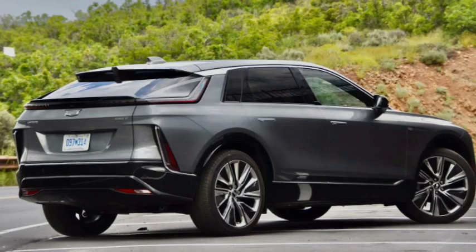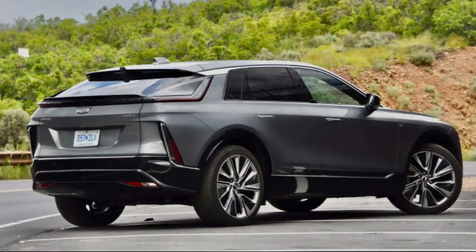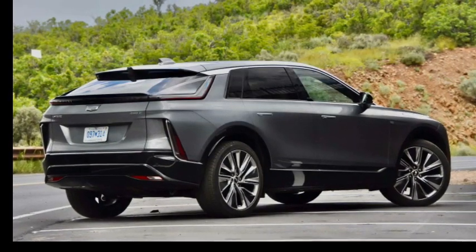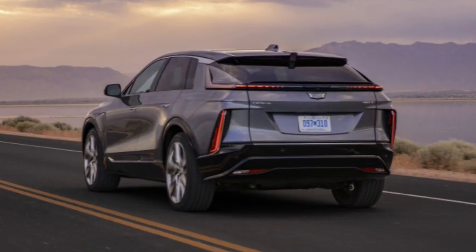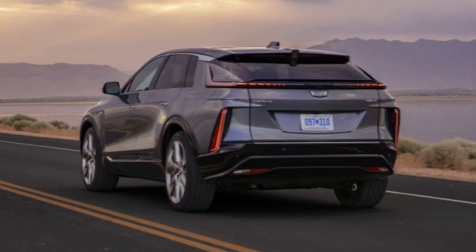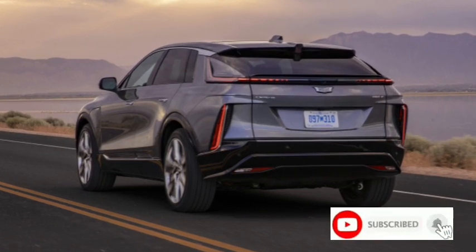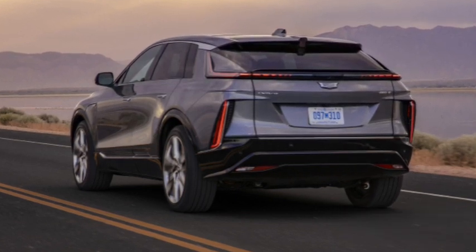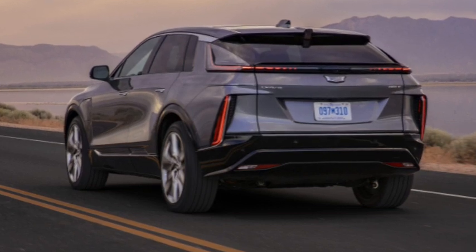Why then should you consider the 2023 Cadillac Lyriq over others like the Lucid Air and F-150 Lightning? If you are hung up on battery range, the currently available highest-mileage Lucid Air is the Grand Touring version, offering 516 miles. The same goes for the Tesla Model S — the highest-mileage Model S currently available is the dual-motor variant with an automaker-estimated 375 miles. As you can imagine, the Lyriq isn't exactly quaking in its shoes.